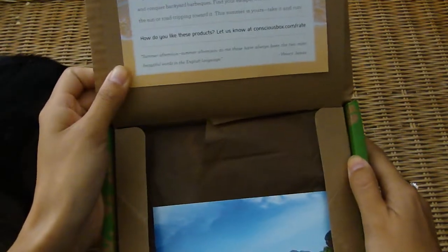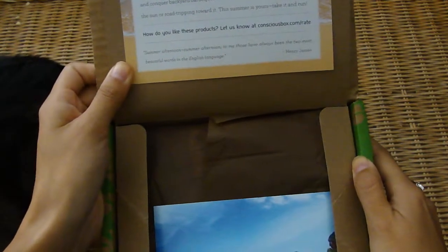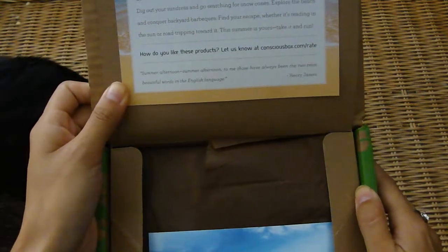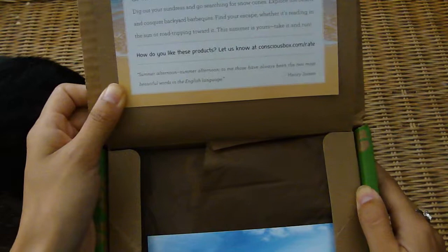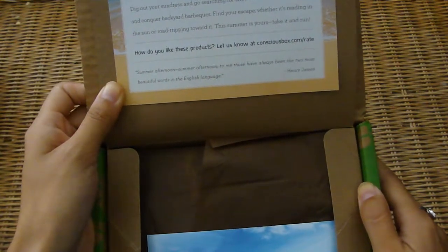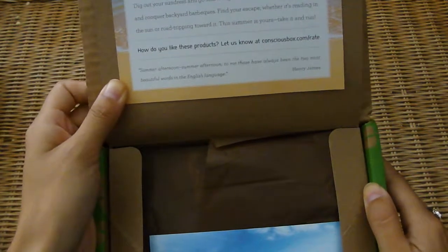So this says: Be spontaneous. Go with the flow as summer surprises you with its unexpected delights. Dig out your sundress and go searching for snow cones. Explore the beach and conquer backyard barbecues. Find your escape, whether it's reading in the sun or road tripping toward it. This summer is yours. Take it and run.